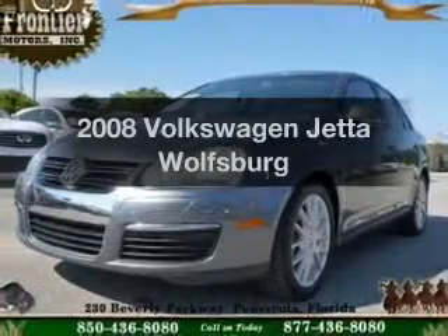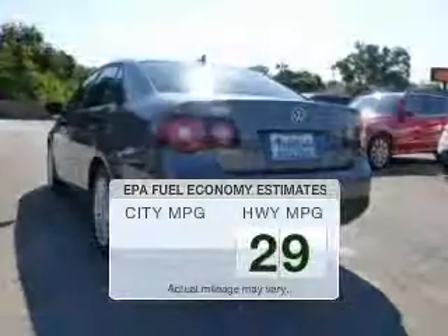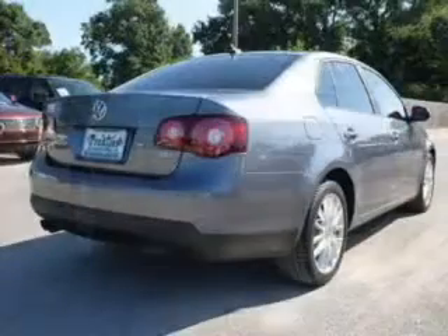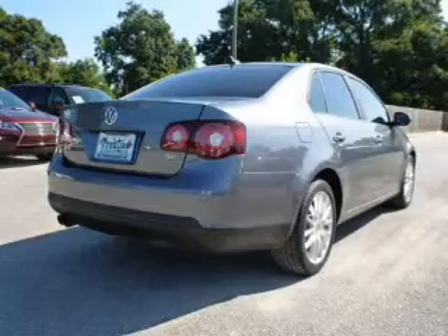Introducing the 2008 Volkswagen Jetta. This is the set of wheels you've been looking for. In the city or on the highway, you'll spend less time at the pump with this fuel-efficient vehicle. The powertrain includes front-wheel drive with an efficient four-cylinder engine driven by a six-speed automatic transmission.